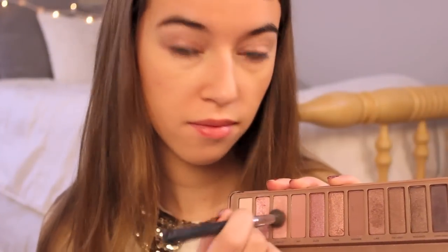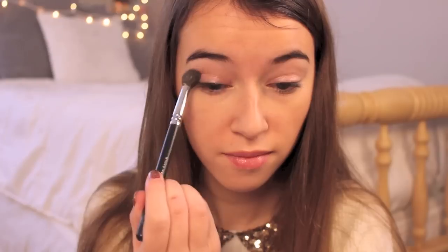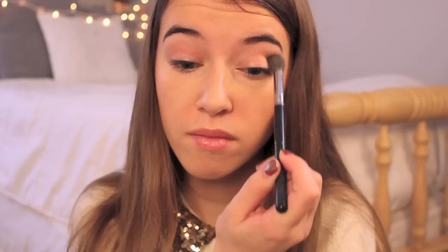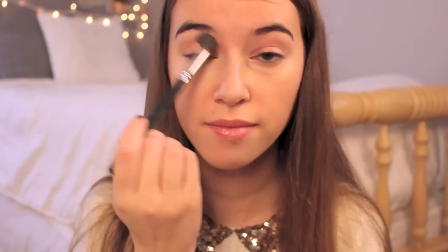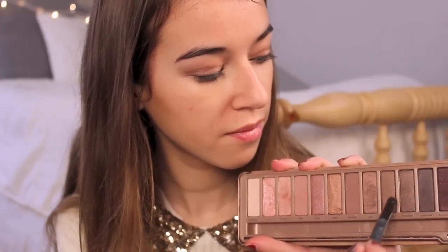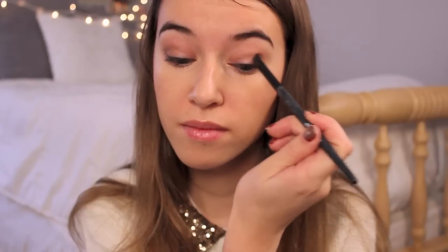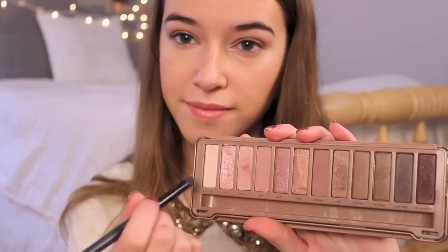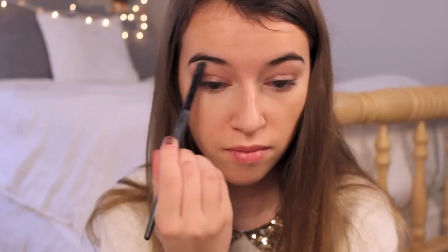I took the next two colors, Burnout and Limit, and applied these into my crease to create more of a natural matte look. After that I mixed a lot of the darker colors together — Factory, Lyre, Nooner, Mugshot — and applied this to the outer part of my lids, then finished off with Strange as my matte highlight color.